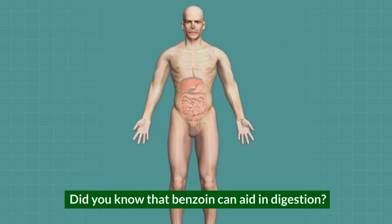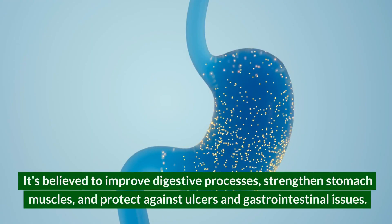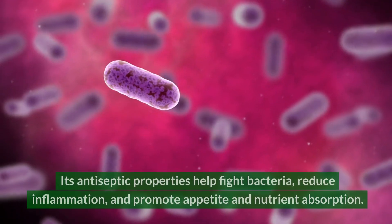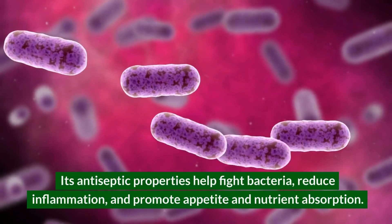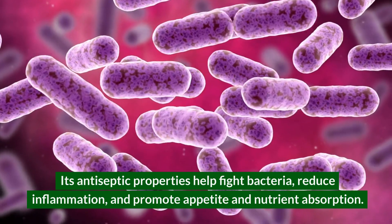Did you know that benzoin can aid in digestion? It's believed to improve digestive processes, strengthen stomach muscles, and protect against ulcers and gastrointestinal issues. Its antiseptic properties help fight bacteria, reduce inflammation, and promote appetite and nutrient absorption.